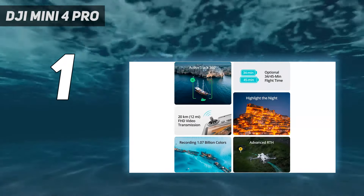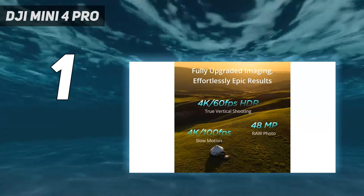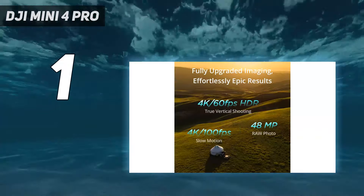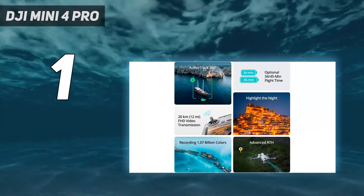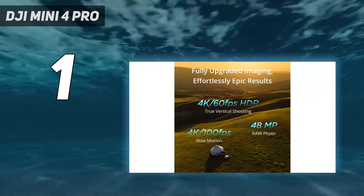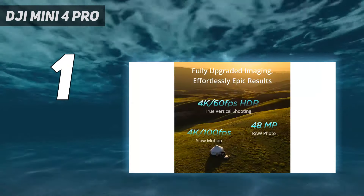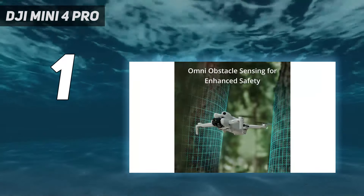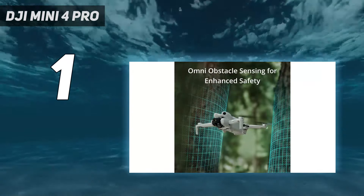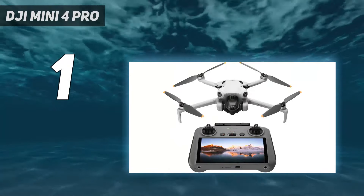But if you're switching from a different model or buying your first Mini series drone, it's an excellent choice. Its small, folding design is almost identical to the Mini 3 Pro, as is the regulation-friendly 249G takeoff weight. The 1/1.3-inch sensor still delivers excellent image quality, and thanks to processing updates, we found it even better at handling noise in low light.